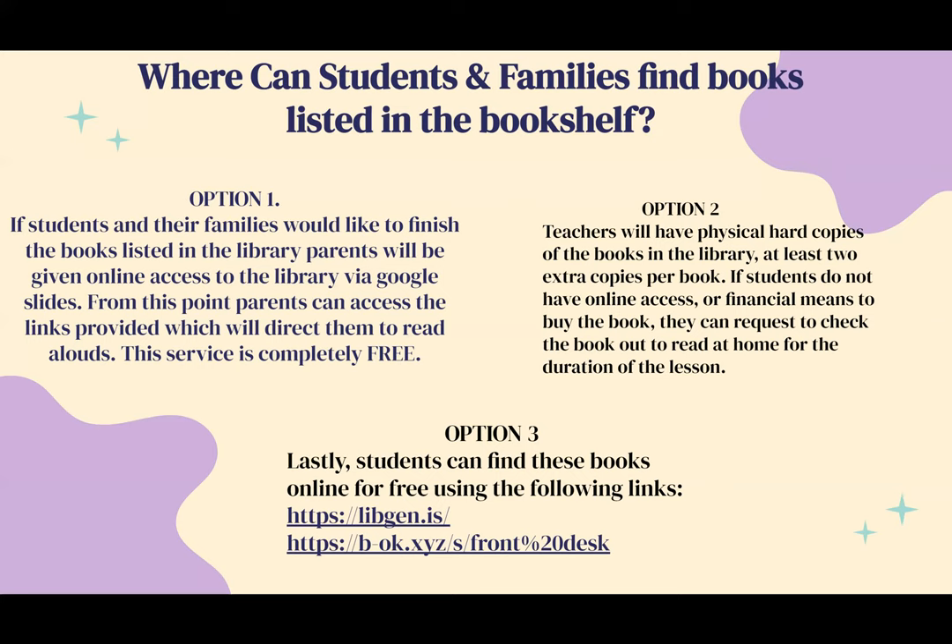Option two: teachers will have physical hard copies of the books in the library — at least two extra copies per book. If students do not have online access or financial means to buy the book, they can check it out to read at home for the duration of the lesson. Option three: students can find these books online for free using links that will also be listed as a slide alongside the bookshelf. This is for students who prefer reading independently rather than listening to a read-aloud.